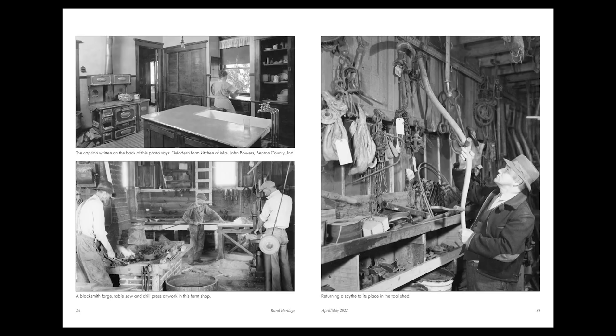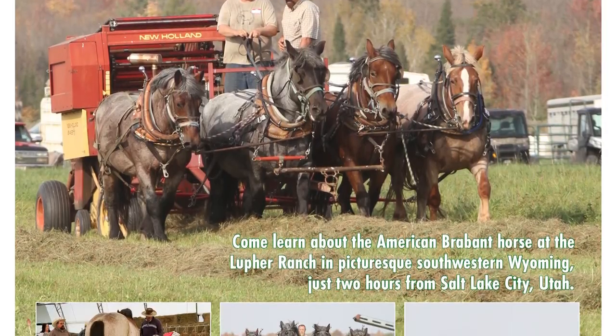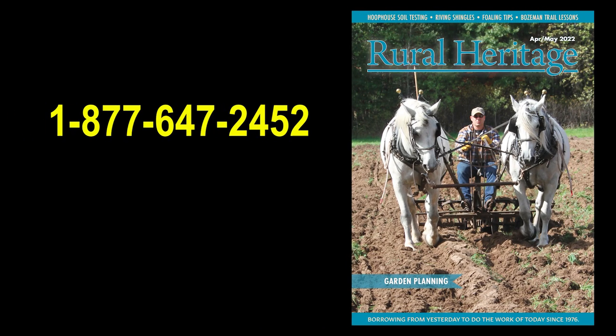This issue is not available on newsstands. You can order a single copy for $6.95 and have it mailed for free. Or save 15% and subscribe for $34.95 for a year — that's six issues for $5.82 per issue.